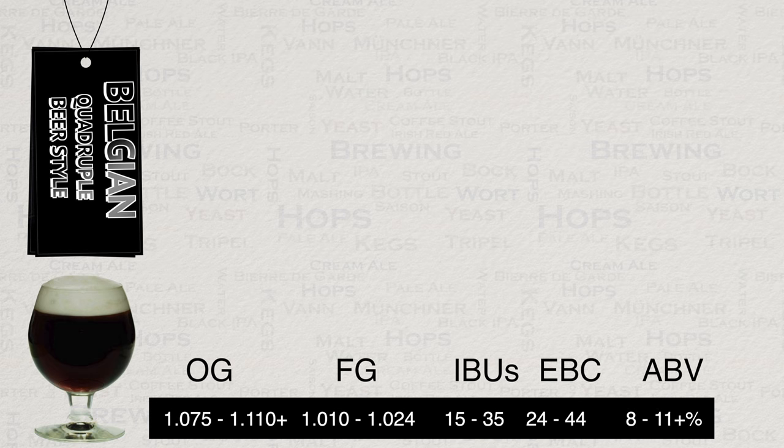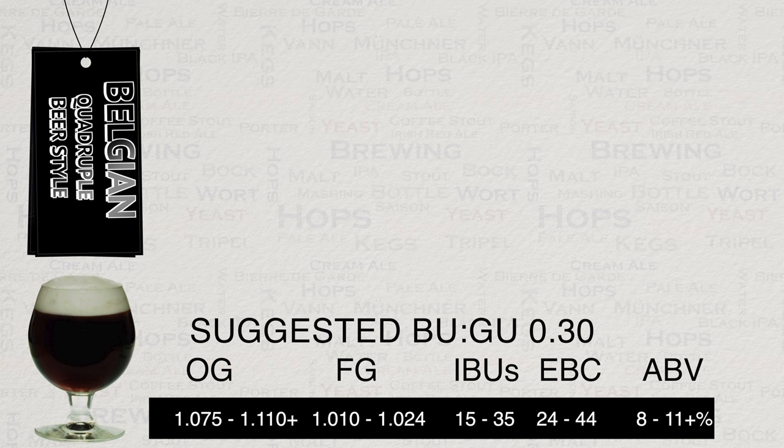Here are the vital statistics for this style shared by the BJCP. They rate this style in alcohol content as between 8–11%, but to my mind this style really starts at 10% and goes past 11%. Colour also varies more than listed, as does bitterness in terms of commercial brews. IBU-wise, I would suggest shooting for whatever gives you a bittering-units-to-gravity-units ratio of 0.30. Using BU to GU is a much more precise way of looking at your finished recipe's balance rather than simply quoting ranges of IBU and alcohol.